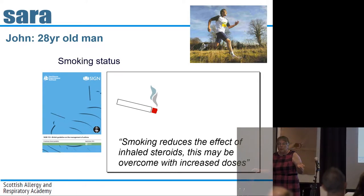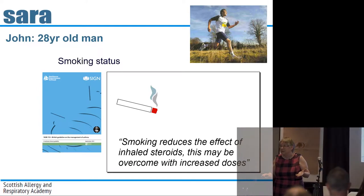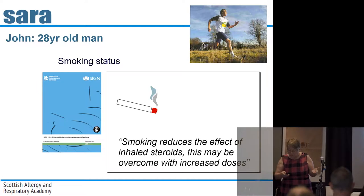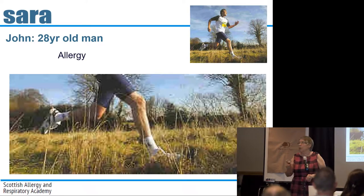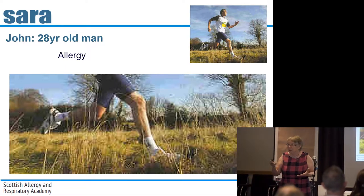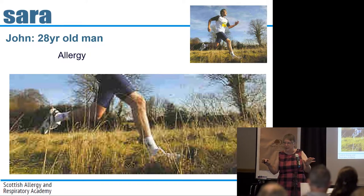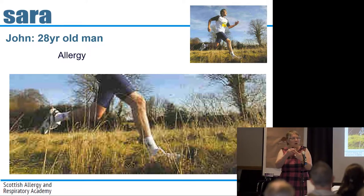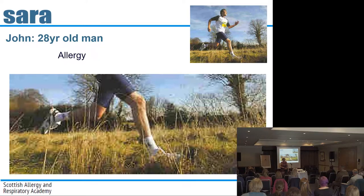Does he smoke? Because if he does, even if he's taking his inhaled steroids, they're not going to be working effectively. So if he's a smoker, that could be part of the problem. But of course the real problem is that he's running through grassy fields and he's actually got an allergic problem going on — and that's what I'm going to talk about.